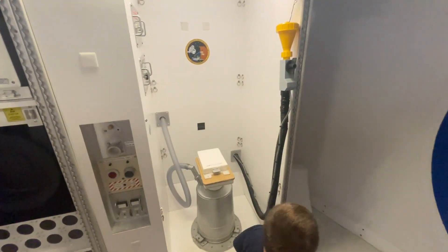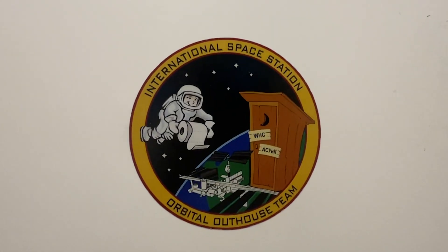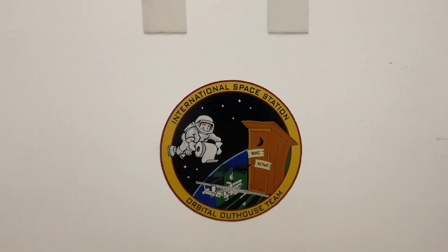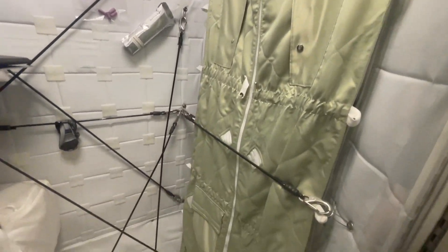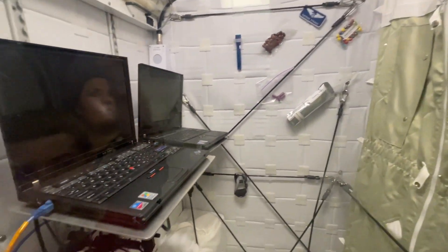Right here is the restroom for the International Space Station — the Orbital Outhouse. And here's your own little private room. Right there is the blanket you would attach yourself to in order to go to sleep at night. And here's a workstation.